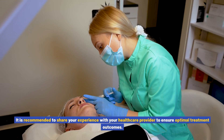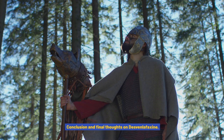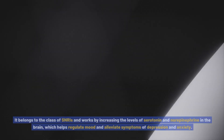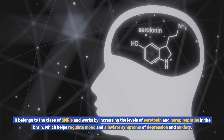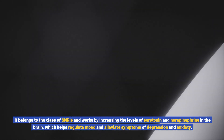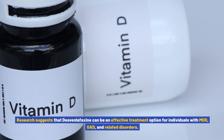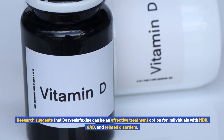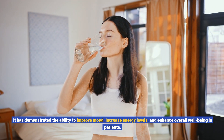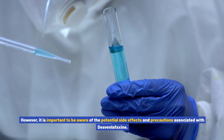Conclusion and final thoughts on Desvenlafaxine. Desvenlafaxine is a commonly prescribed medication for the treatment of various mental health conditions. It belongs to the class of SNRIs and works by increasing the levels of serotonin and norepinephrine in the brain, which helps regulate mood and alleviate symptoms of depression and anxiety. Research suggests that Desvenlafaxine can be an effective treatment option for individuals with MDD, GAD, and related disorders. However, it is important to be aware of the potential side effects and precautions associated with Desvenlafaxine.